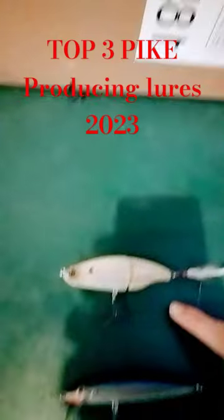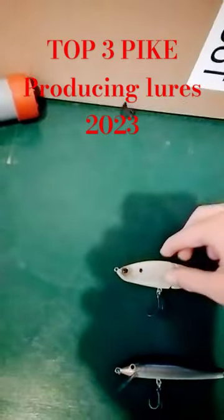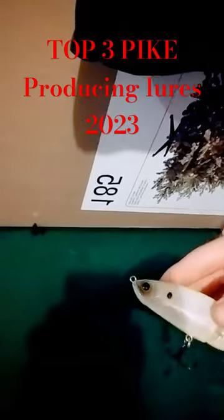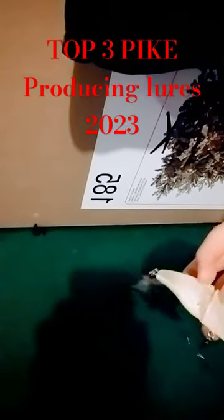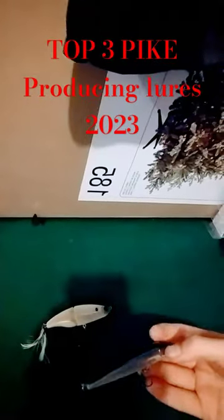Right here, this is the Sixth Sense Speed Glide. Works great, not a super heavy lure, has a great gliding action. And this is always a great producer.